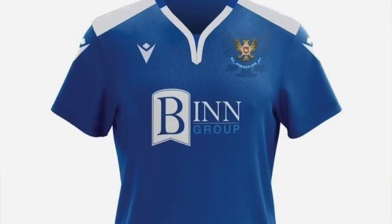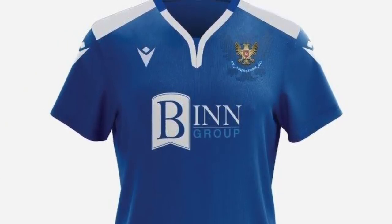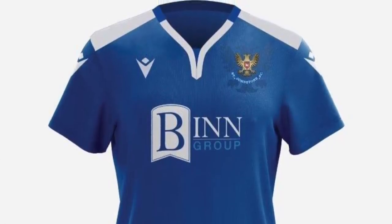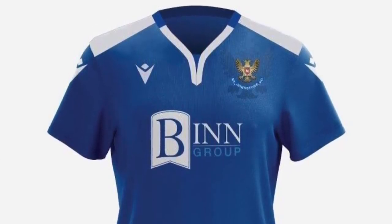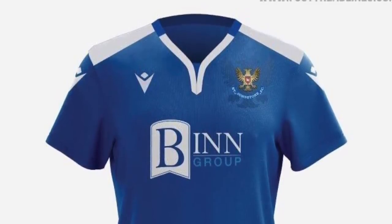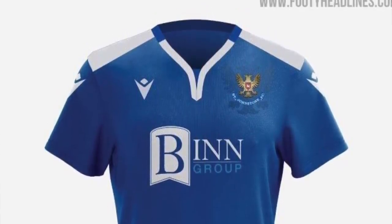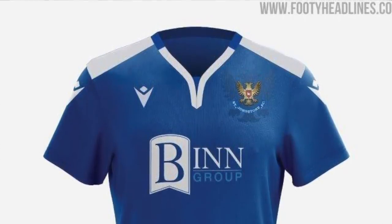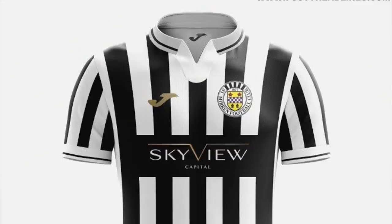St Johnstone — it's blue and white. The first thing I notice are those epaulettes on the shoulders, which makes it look almost military. Then the collar, and then the sponsor — The Bin Group. I had eighth written down but after a proper look I'm switching Ross County up to eighth and moving St Johnstone down to eleventh or twelfth. If you've got Bin Group on your kit, it's not very appealing.